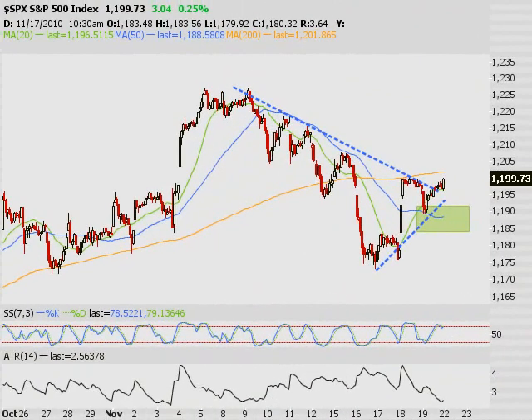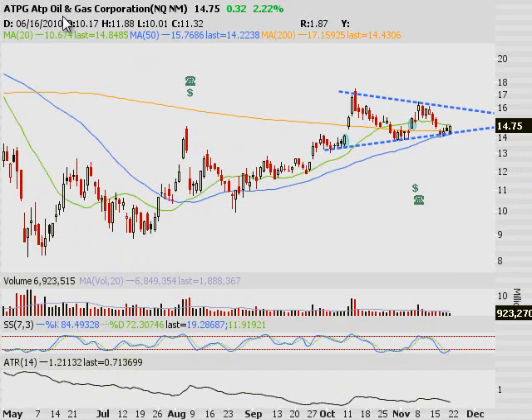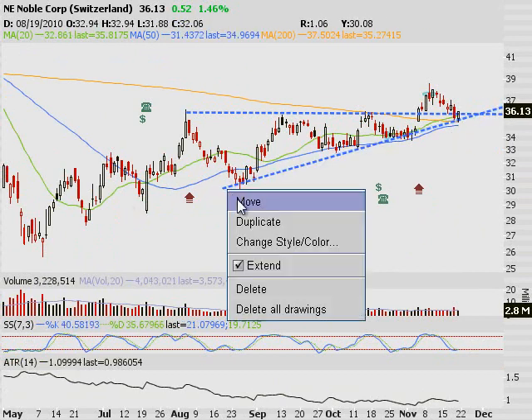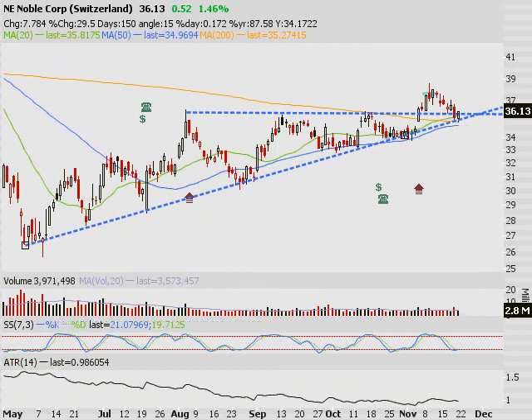I've got price patterns galore. One of the big setups we watched on Friday was in the drillers. I'll highlight a couple here quickly: ATP Oil & Gas Corporation, as well as Noble. Wonderful dip-buy setup in Noble, down off the 200-day moving average right off of trend support, which extends back the last couple of months. That is a dip-buy setup. You can also lump Rig into that as well.